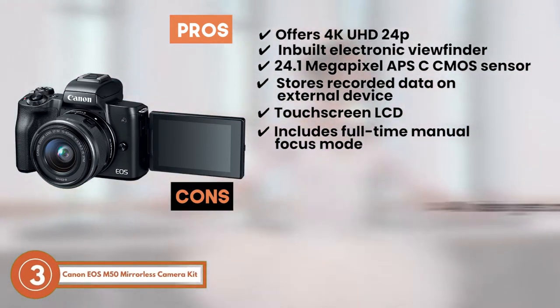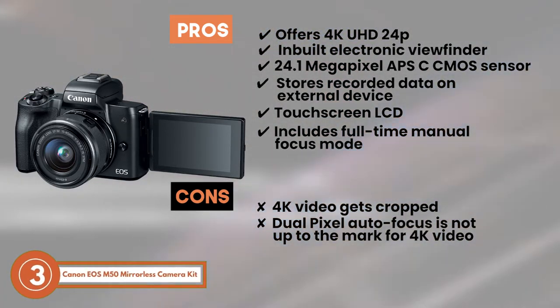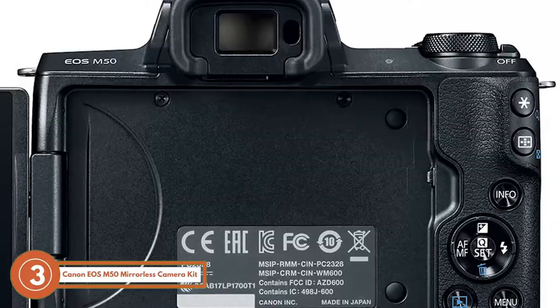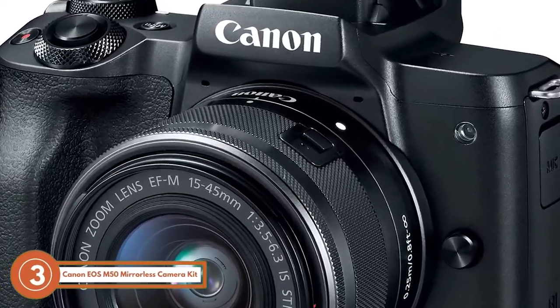However, the 4K video does get cropped, and the dual-pixel autofocus is not up to the mark for 4K video. The bottom line is, it's the best budget filmmaking camera. It has superbly accurate autofocus ability, and it has an electronic viewfinder for more detail.